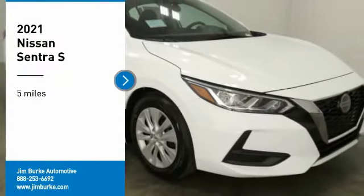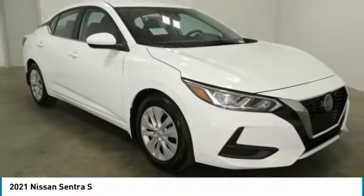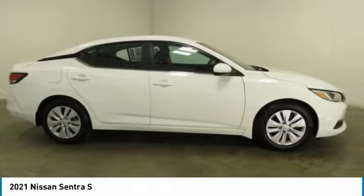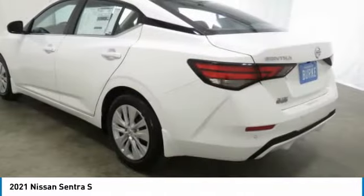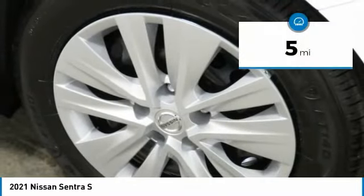Take a ride in the 2021 Sentra with its spacious and versatile interior and stellar fuel efficiency. The Nissan Sentra is the obvious choice for anyone who wants to enjoy a stylish and comfortable ride. This vehicle has less than 100 miles.